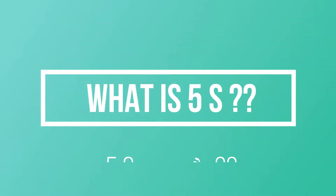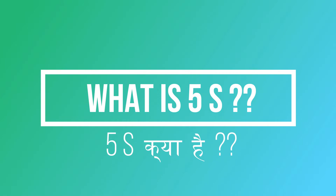In this video, we will learn about the 5S concept. 5S is a Japanese concept for organizing the workplace so that work can be performed efficiently, effectively and safely. It consists of 5 words starting with the letter S. Let's have a look at all of them one by one.